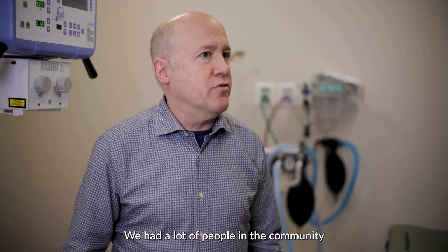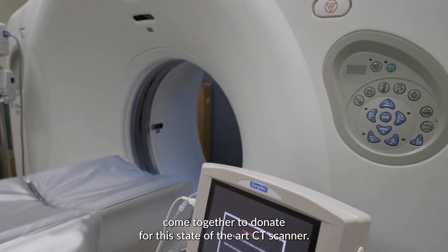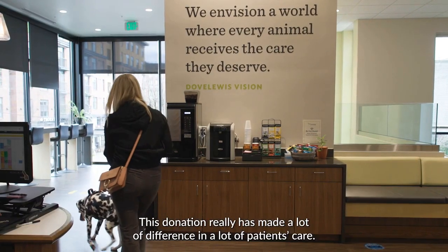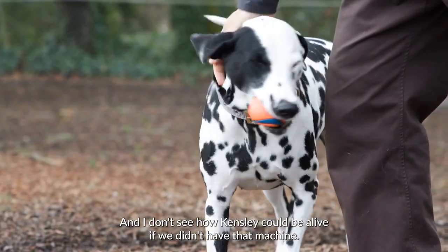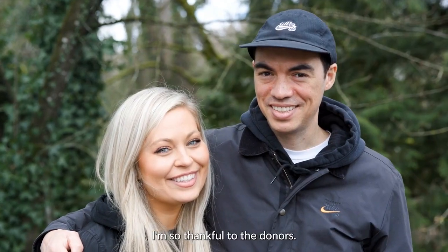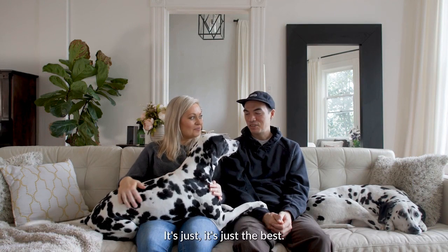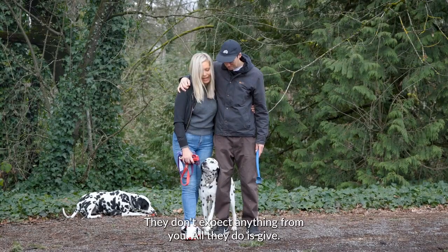We had a lot of people in the community come together to donate for this state-of-the-art CT scanner. This has been a game changer for us. This donation has really made a lot of difference in a lot of patients' care. I don't see how Kinsley could be alive if we didn't have that machine. I'm so thankful to the donors. We don't deserve dogs — look at their unconditional love. It's just the best. They're like the best companion. They don't expect anything from you. All they do is give.